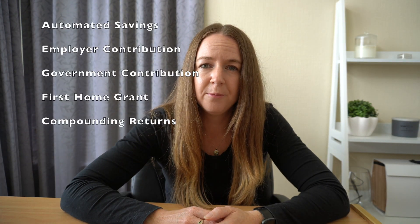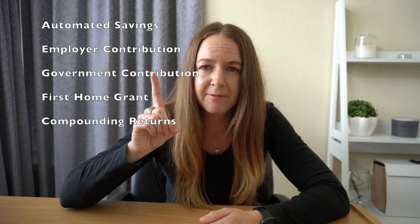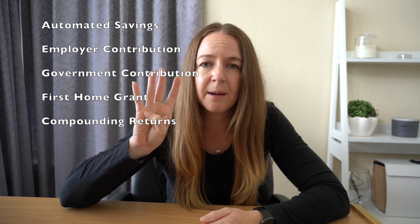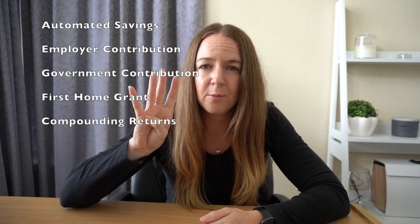To sum up, the five ways that KiwiSaver can help you buy your first home: number one, automated savings; number two, your employer contribution; number three, the government contribution; number four, the first home grant; and number five, compounding returns on your KiwiSaver balance.